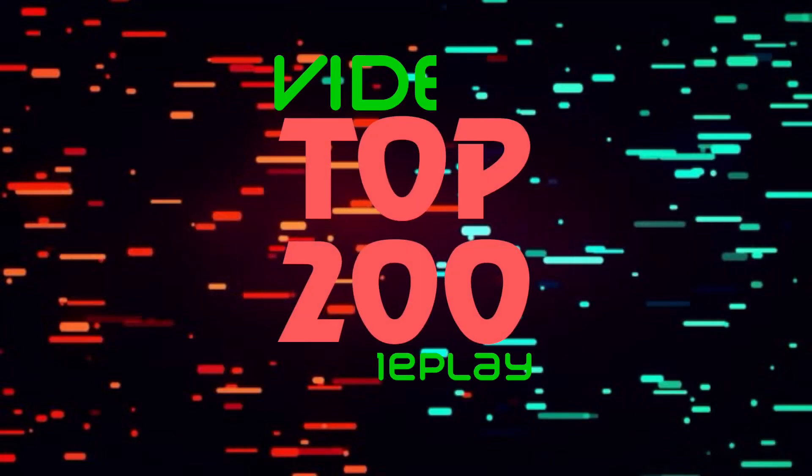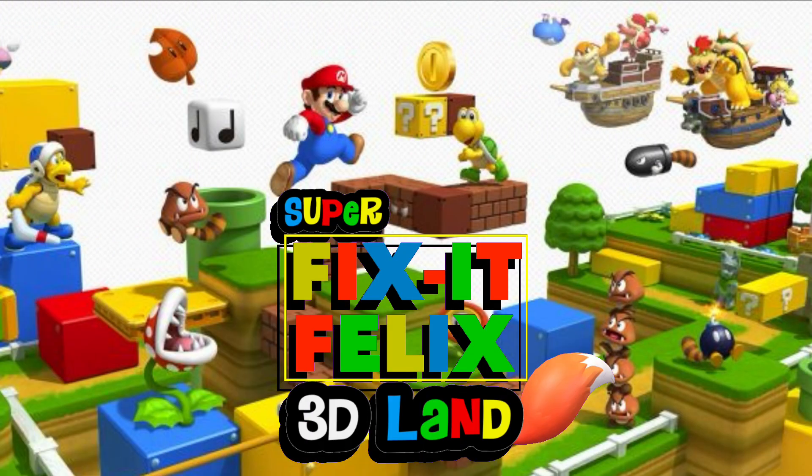You're watching a Wheels TV Top 200 video test drive on the 2011 Honda Odyssey.